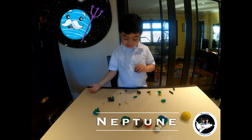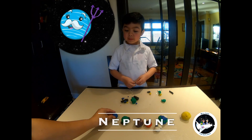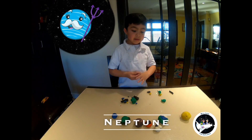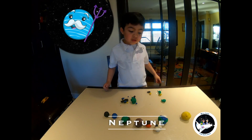Neptune is one of the gas planets. Neptune's right side is making black because Neptune is far away. Neptune, now.